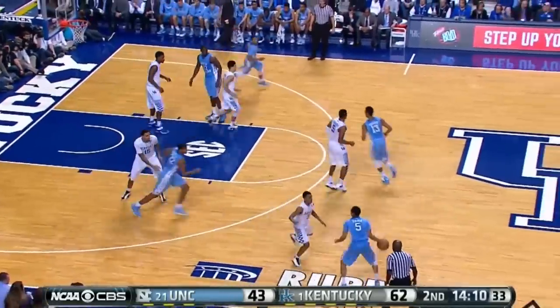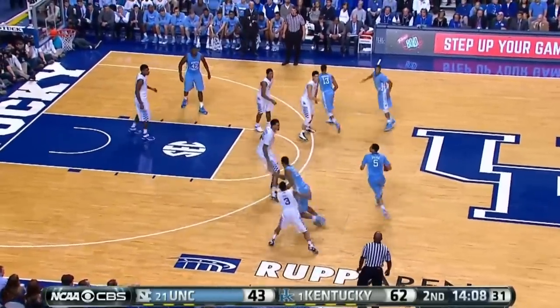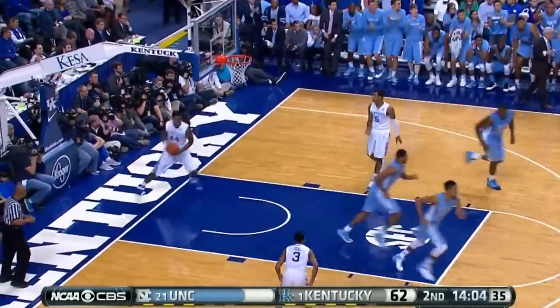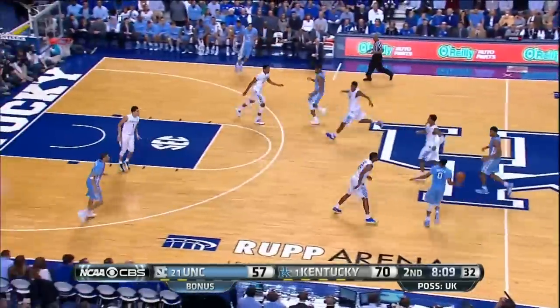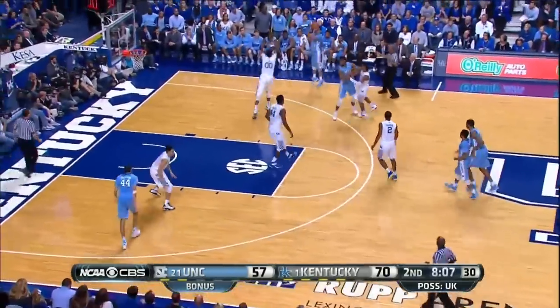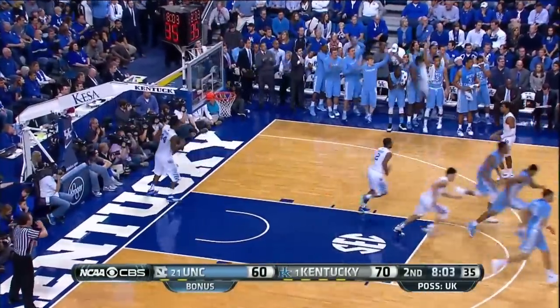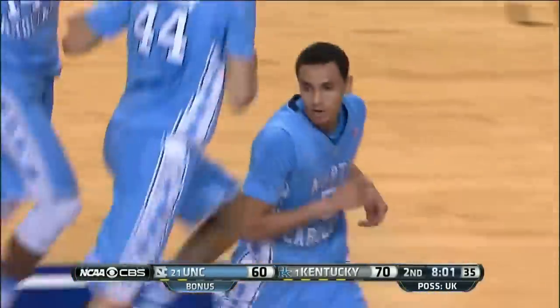In second-half play, North Carolina down 19. Marcus Page begins looking for his shot, pulls up and hits the three — Tar Heels down 16. With eight minutes to play, more from Page as he knocks down another 3. 14 points for the Tar Heel, and they cut the lead to 10.